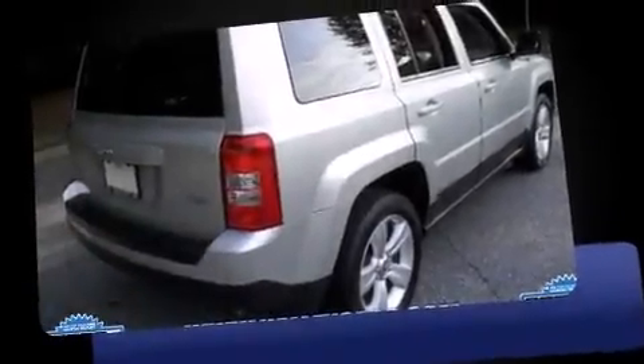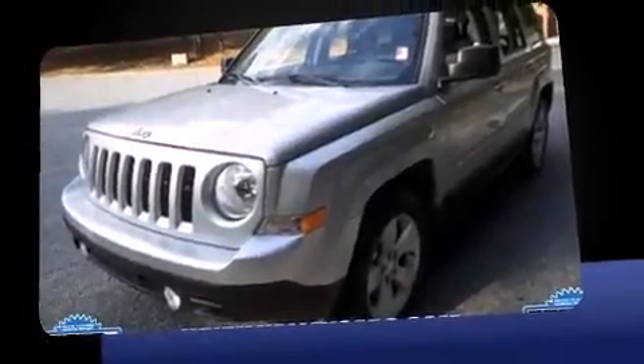Take command of the road in the 2013 Jeep Patriot. With less than 30,000 miles on the odometer, this four-door sport utility vehicle prioritizes comfort, safety, and convenience.